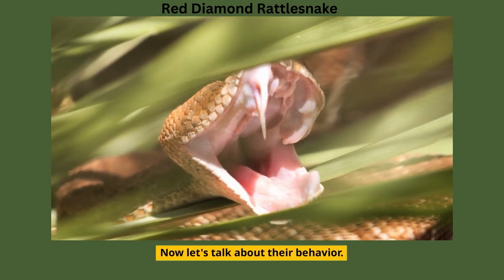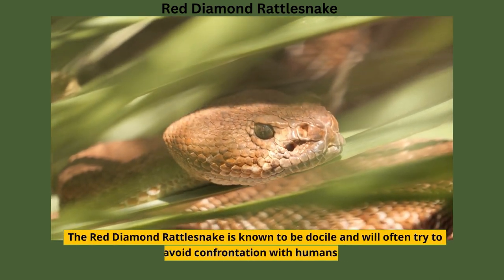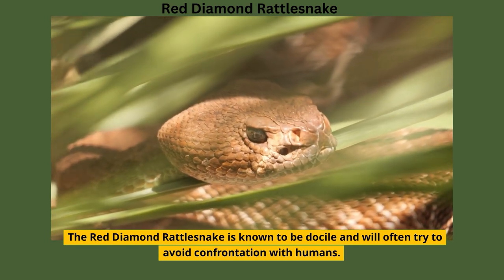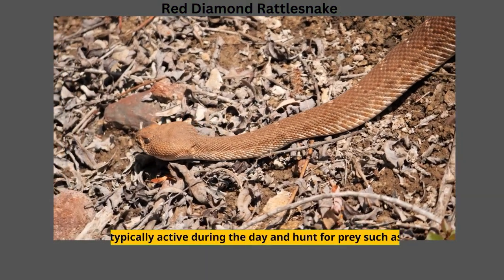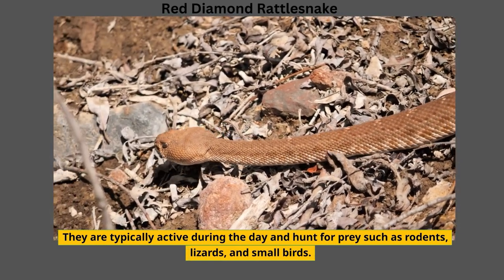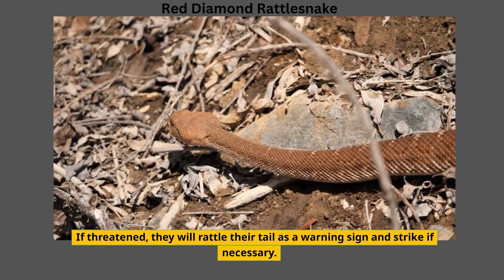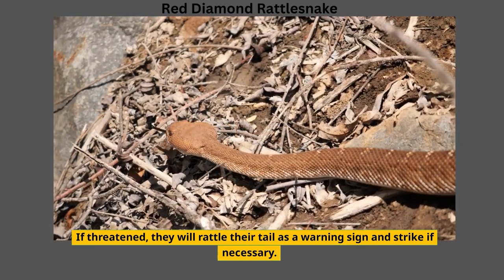Now let's talk about their behavior. The Red Diamond Rattlesnake is known to be docile and will often try to avoid confrontation with humans. They are typically active during the day and hunt for prey such as rodents, lizards, and small birds. If threatened, they will rattle their tail as a warning sign and strike if necessary.